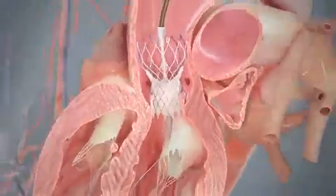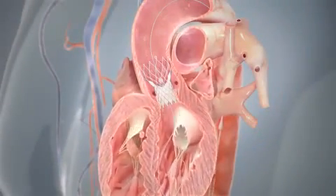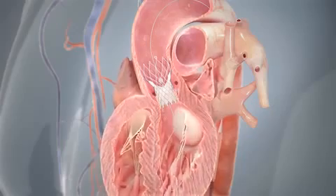Patients at high risk for open-heart surgery who are treated with a minimally invasive CoreValve device have a greater chance of survival at one year compared to patients who undergo surgery.